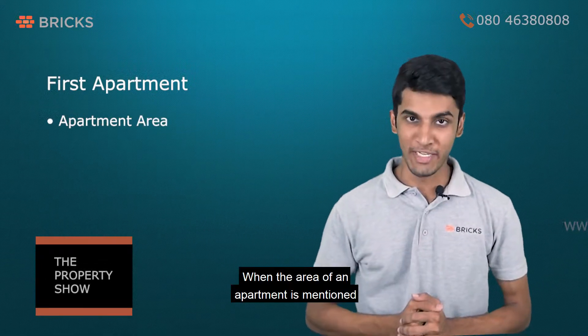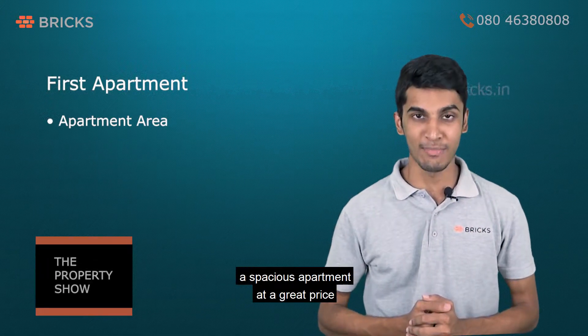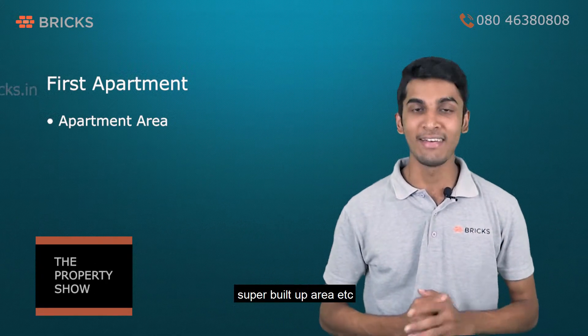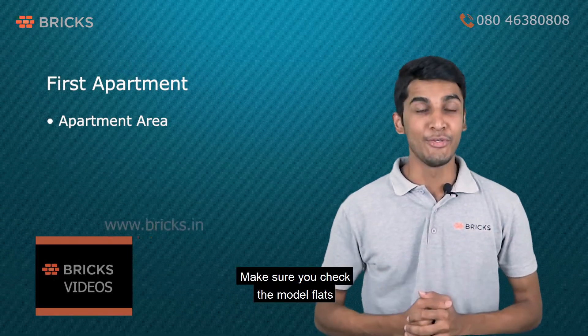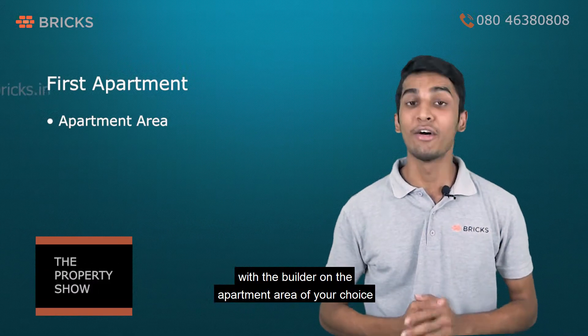When the area of an apartment is mentioned, you might be eager to know that you are getting a spacious apartment at a great price. You need to be clear with the terms such as carpet area and super built-up area. Usually the price that is mentioned is on the built-up area. Make sure you check the model flats with the builder on the apartment area of your choice.